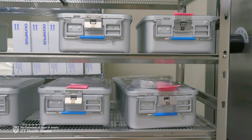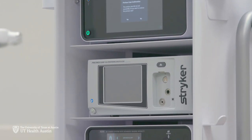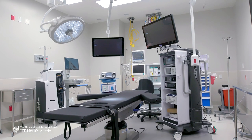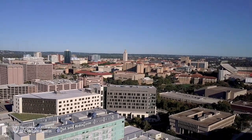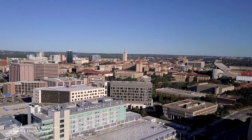This surgery center also operates under the value-based mission and care experience UT Health Austin and the Dell Medical School are known to provide. UT Health Austin is excited to announce the arrival of the Ambulatory Surgery Center and to offer the community an exciting new option for outpatient procedures.